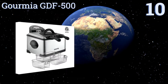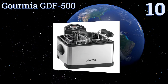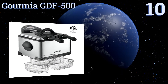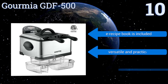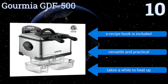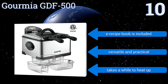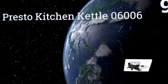Starting off our list at number 10, experience superior taste and flavor using the Gourmia GDF500. Its dynamic odor reduction system is equipped with an activated carbon fry filter designed to eliminate any lingering smells, making it a good choice for use in small kitchens where space is limited. It includes an e-recipe book and is both versatile and practical. However, it takes a while to heat up.